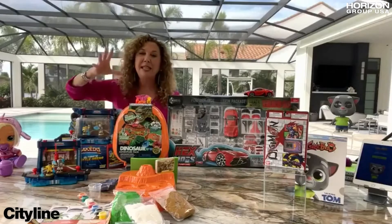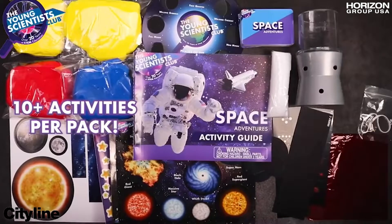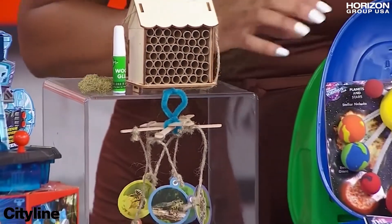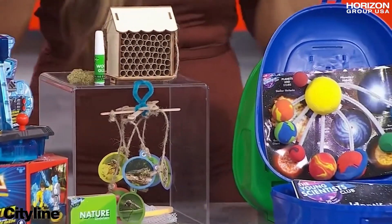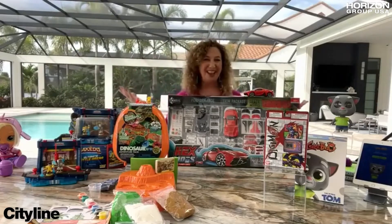From Horizon, they have these adventure packs, and each one of the packs actually turns into a backpack. These are really great toys for kids to have, and it sort of removes them from the screen. They're having so much fun learning, they don't even know they're just having fun.